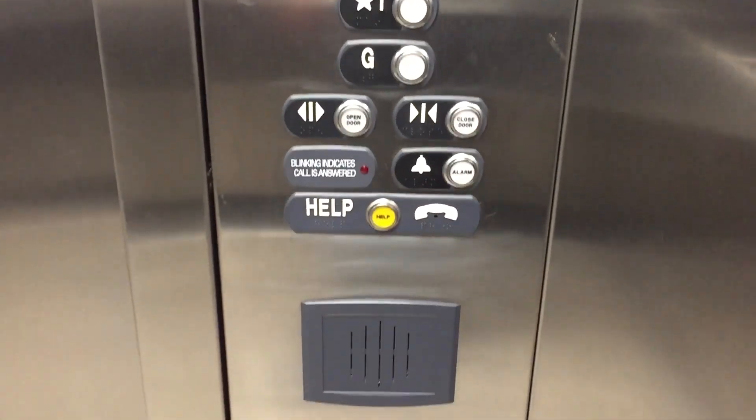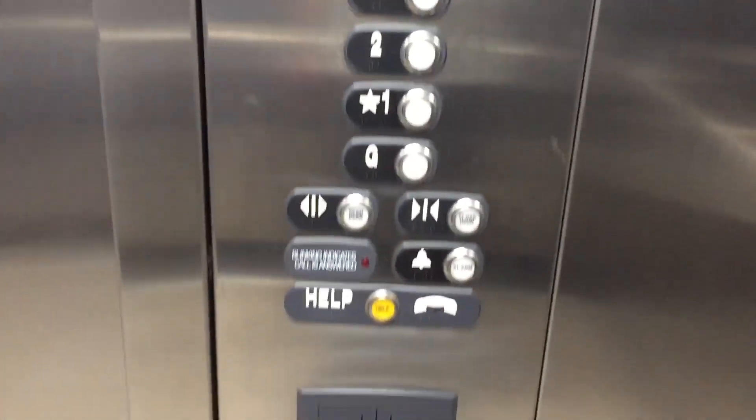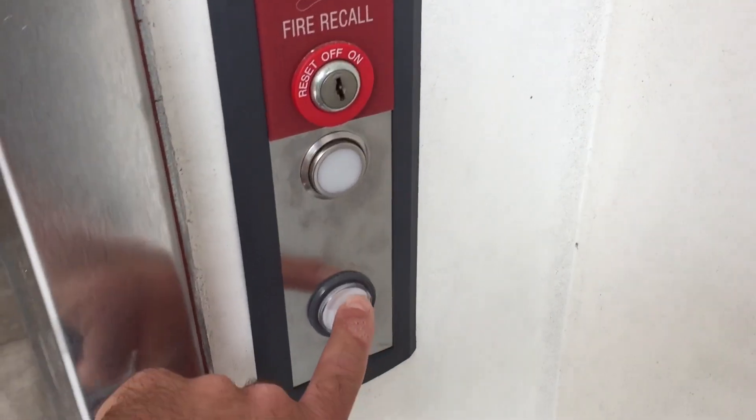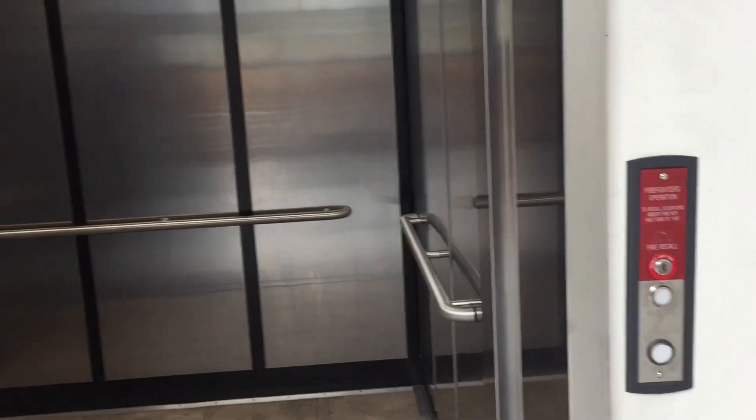Very interesting elevator. Pretty nice. Definitely this is up to ThyssenKrupp standards. ThyssenKrupp Endura called it upstairs. So this is Sigma 4 — that was probably a replacement. ThyssenKrupp seems to be using Mad fixtures now. Got a plane going by. A nice elevator. Very nice Endura. And that will be it.